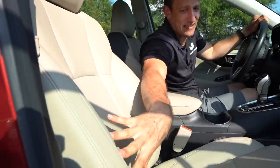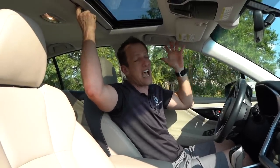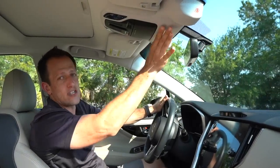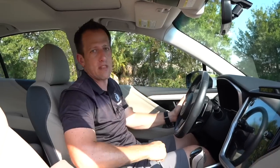Seats have a soft, perforated material. If you haven't been in a Legacy recently, they've really upped their game. Electric assist, the sunroof is a standard size but that's okay. You've got the version 2.0 EyeSight — it uses camera technology, slim and trim out of the way.